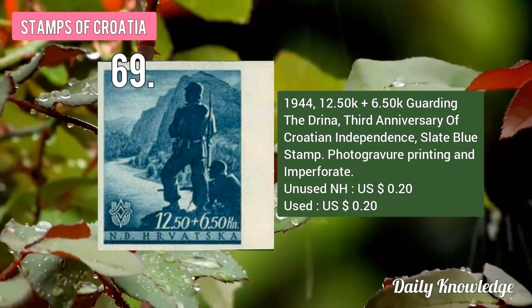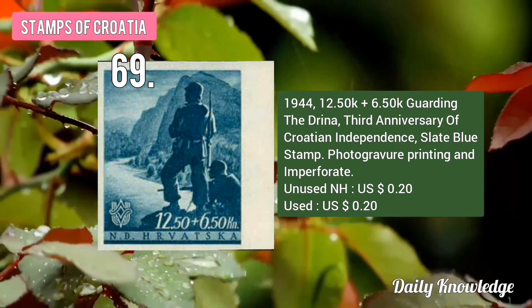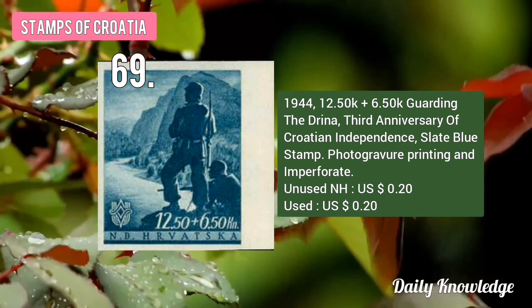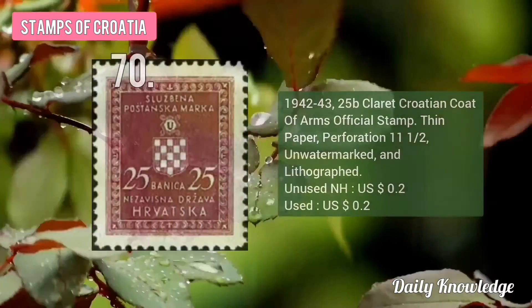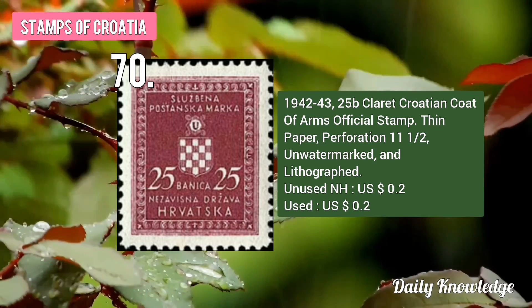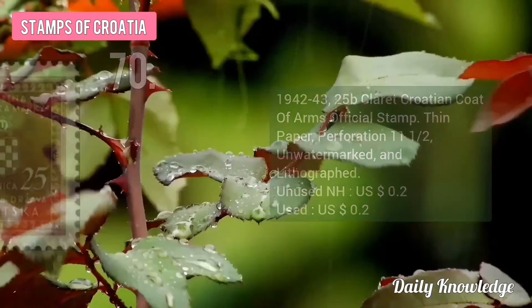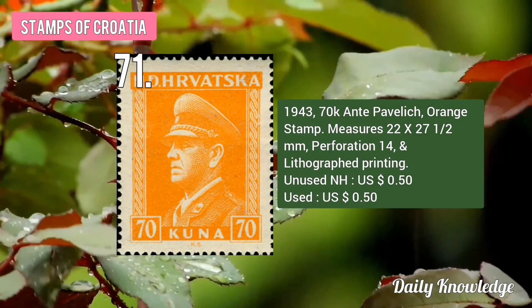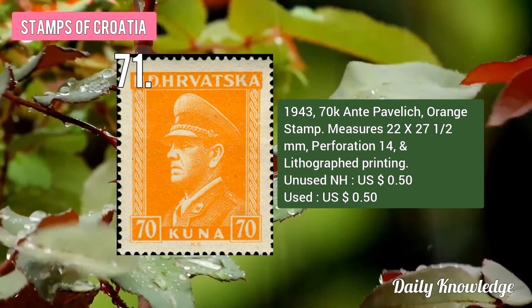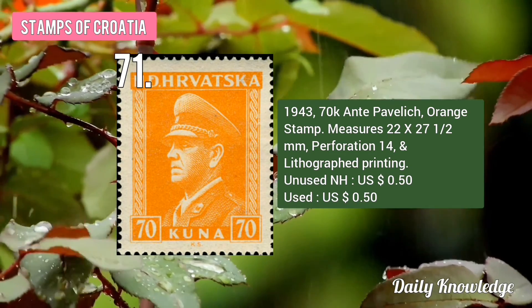The 1944 12.50K plus 6.50K Guarding the Drina, Third Anniversary of Croatian Independence. The 1942-43 25B Claret Croatian Coat of Arms Official Stamp. The 1943 70K NT Pavley, Orange Stamp, perforated and lithograph printing.